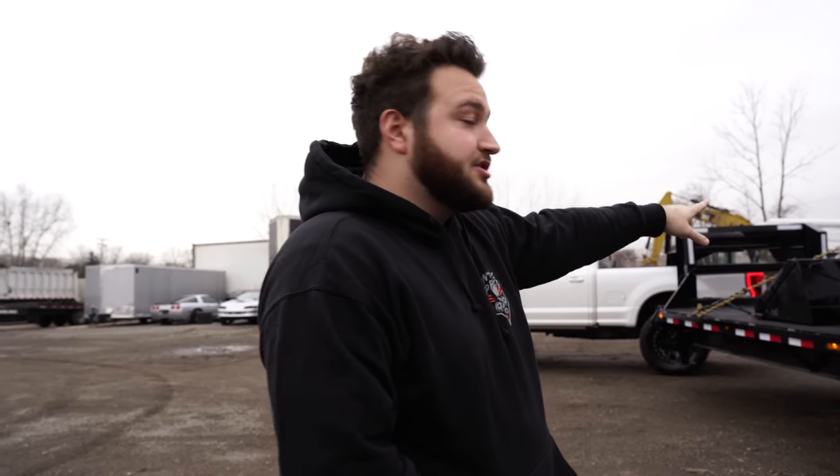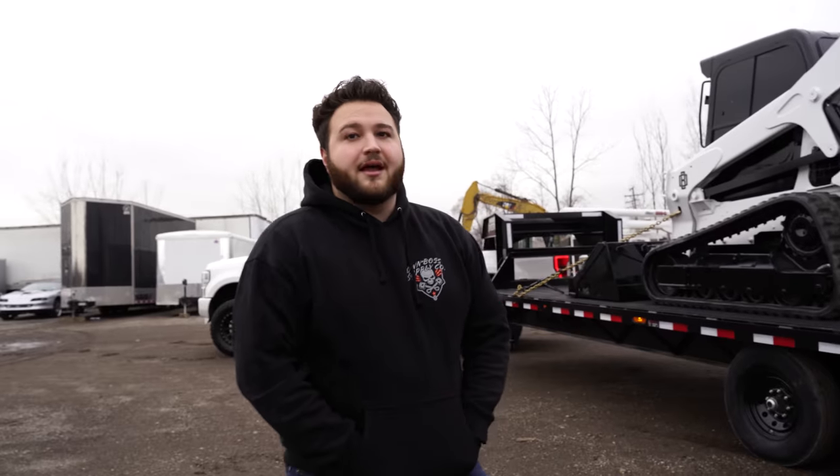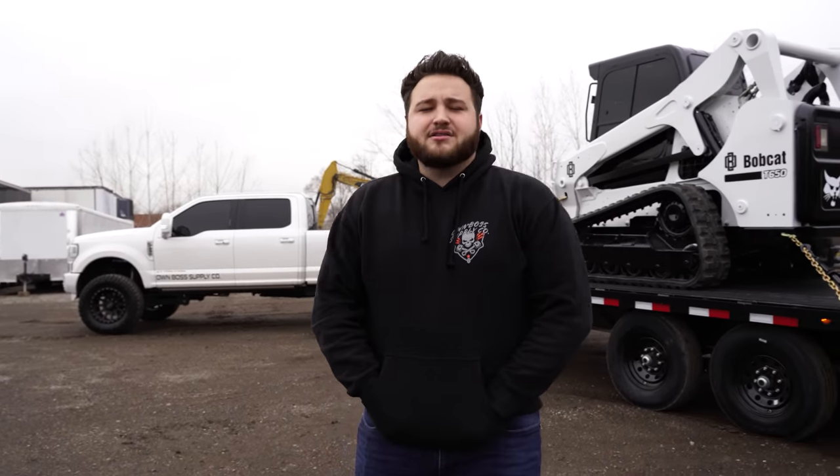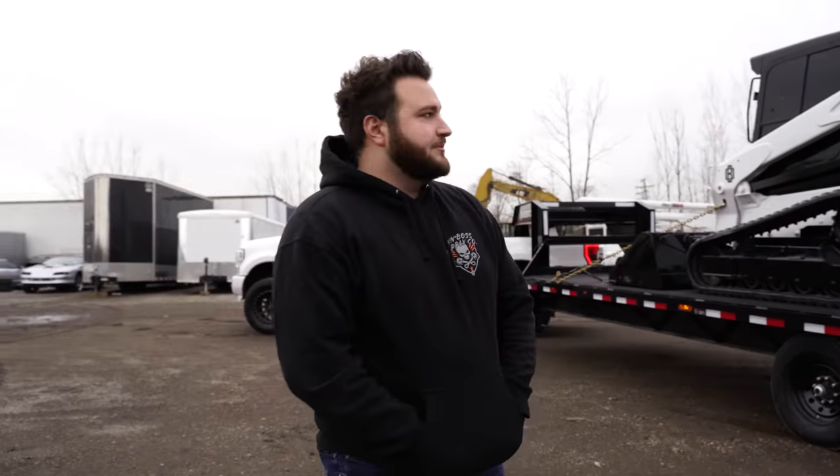We repainted the entire machine in the flat, frosty white that Bobcat has, and added a little bit of pearl. All the white is brand-new white. The back door, instead of orange, is now black. The cab is black, the windows are black, the tracks are black — brand-new tracks on this machine as well. The machine has 1,100 hours on it and it's a 2018. T650s really get down. I have a T870 personally — the big bad Bobcat — and the T650 is the mini version of that machine.